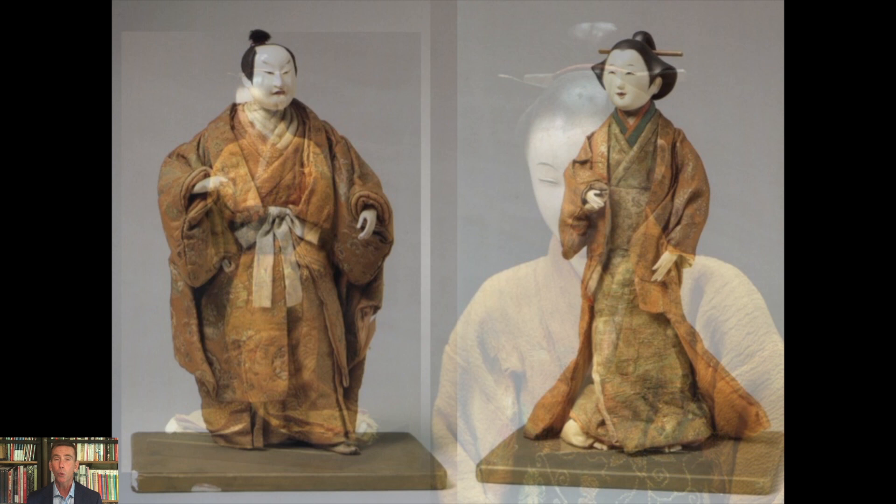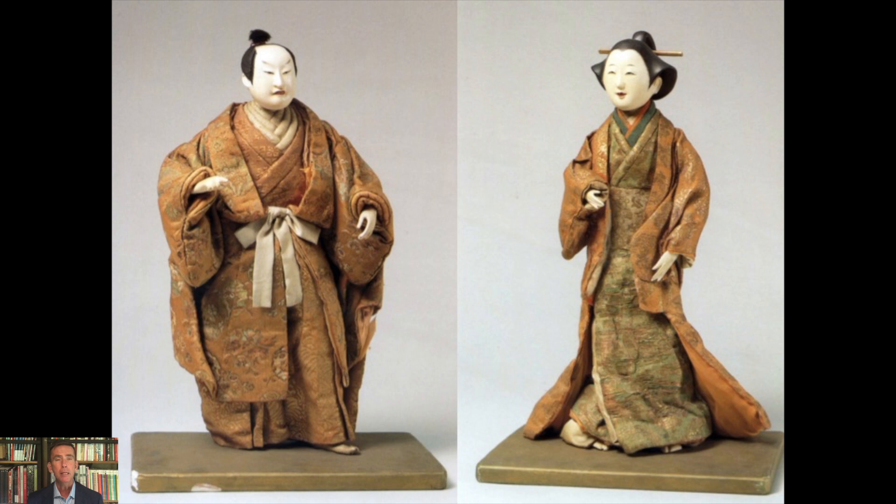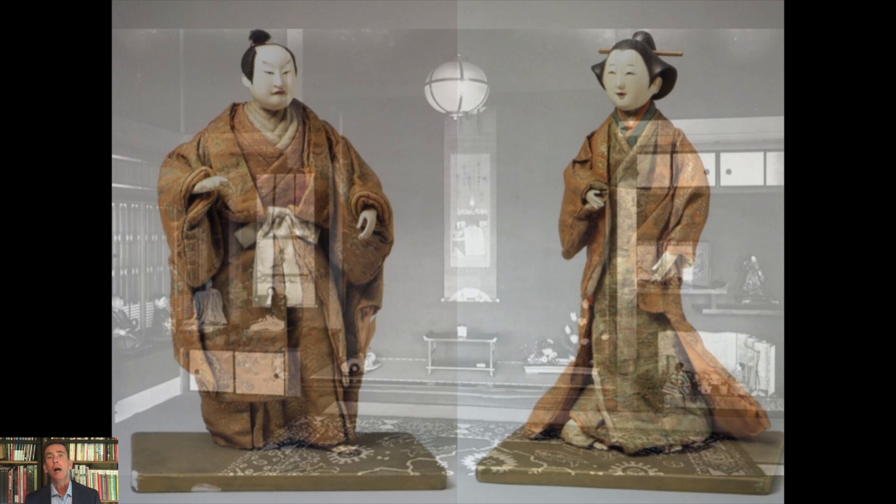Isho Ningyo were not always women — the majority are of women, but every now and then you do find male figures. This is a pairing from the Tokyo National Museum representing the quintessential image of an 18th century Isho Ningyo in the Japanese context. A question comes to mind: if they weren't played with, what did one do with them? When we look at historical records, we know that they were valued and avidly collected, but the record goes a little bit silent about how they were actually displayed.